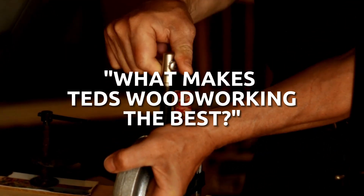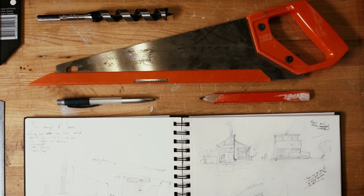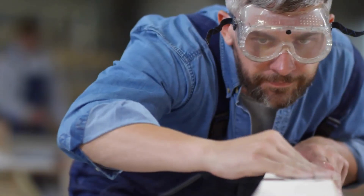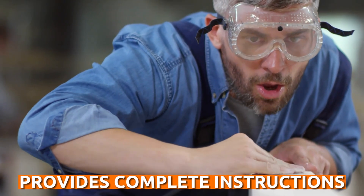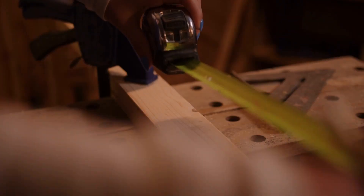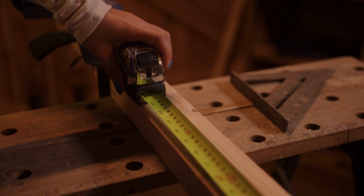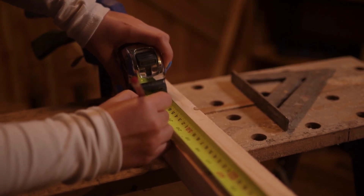What makes Ted's Woodworking the best woodworking course on the market? The answer is that the plans provided cover all skill and competency levels. Ted's Woodworking is detailed enough to leave nothing for guesswork, but simple enough for beginners. It also provides complete instructions from start to finish. There is something amazing about Ted's Woodworking that you need to know: you can make custom requests if you have a specific and unique project in mind. Every month, new plans are released designed in the workshop to make it easier for students to learn and to clear up any doubts.